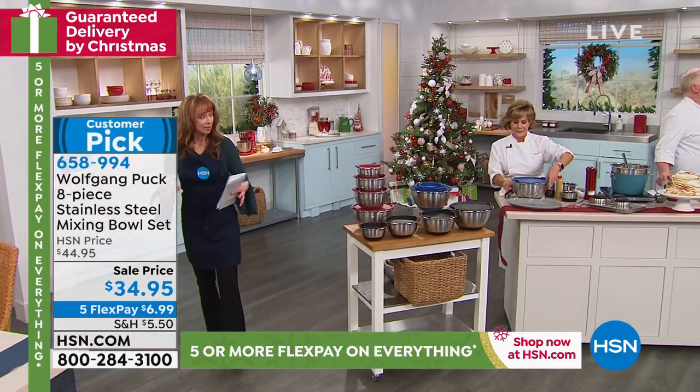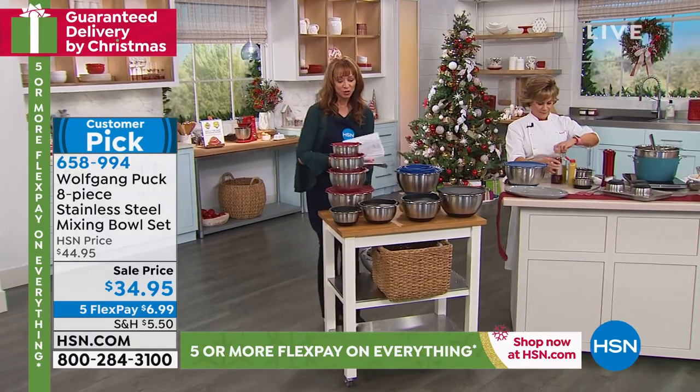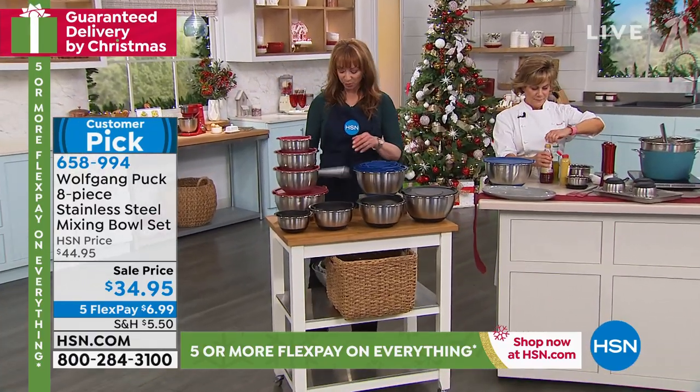They say imitation is a great form of flattery, but now it's like everybody's copying his mixing bowls. You will use these for so much more than mixing, and I want to put this in perspective.